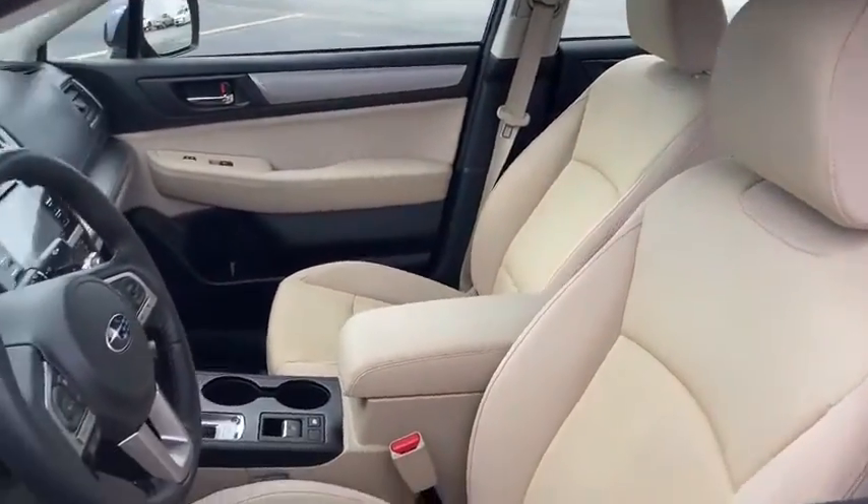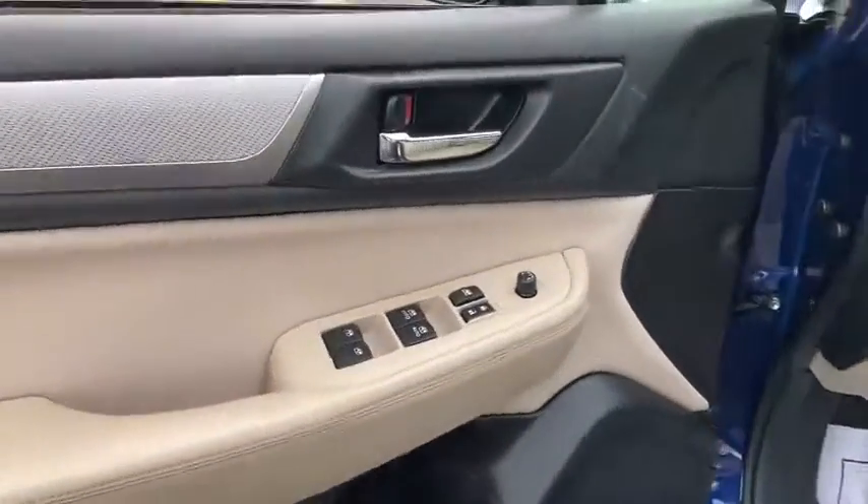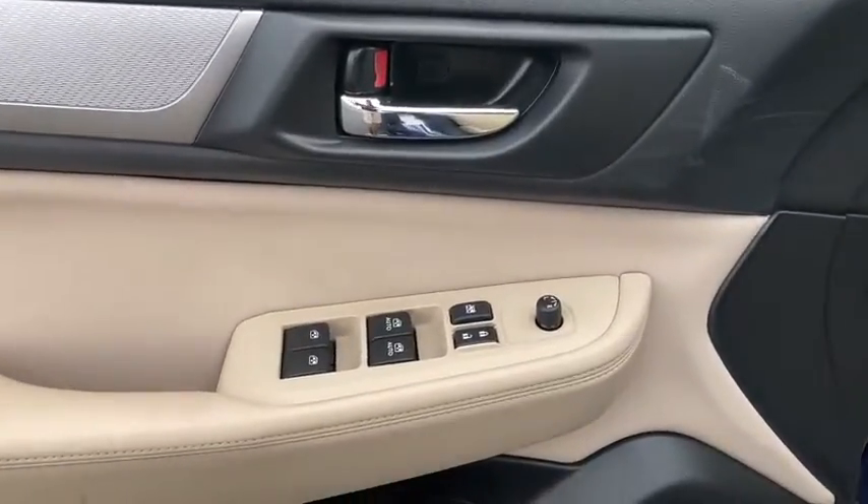Backup camera, all-wheel drive, keyless entry, leather-wrapped steering wheel, adjustable steering wheel, driver lumbar, power steering, four-wheel disc brakes.